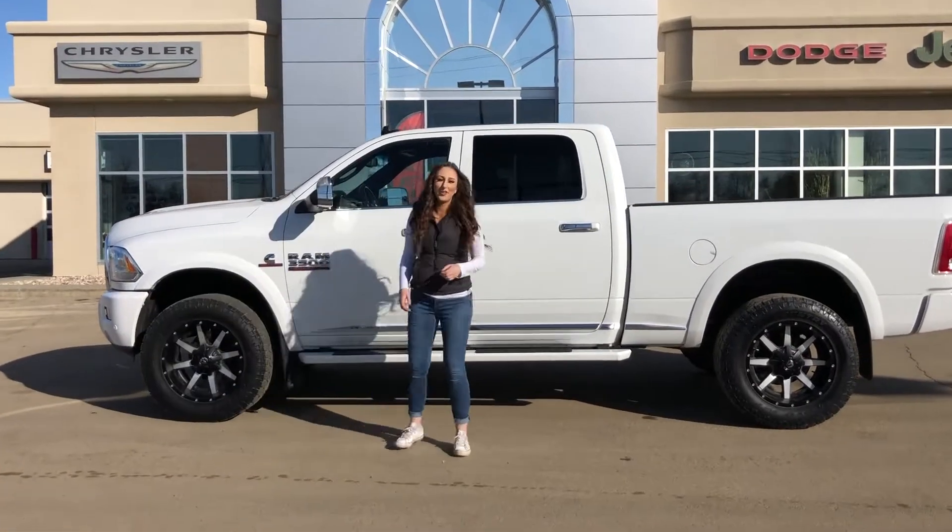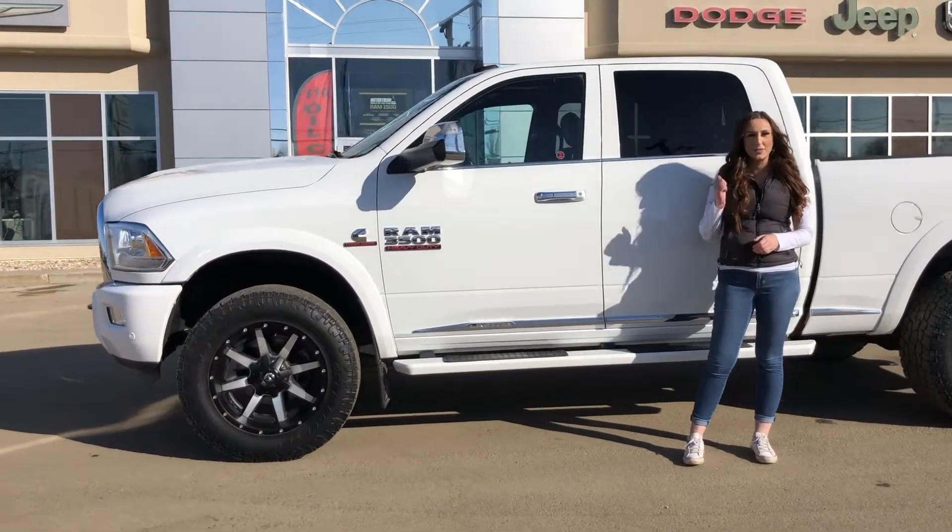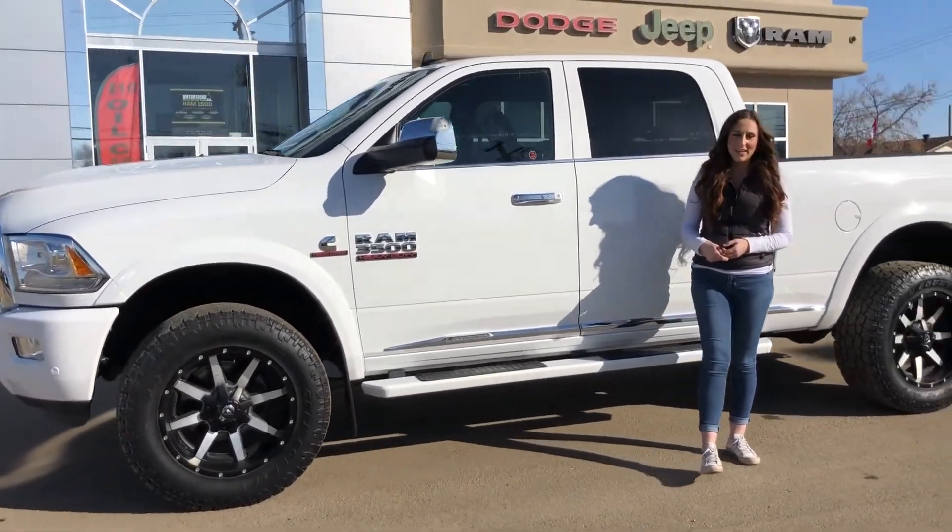Hey guys, it's Jill down at Redwater Dodge, home of a $10 oil change, go-to Rams, and now we buy Rams too. I'm here to show you this 2018 Ram 3500 Limited, so let's take a peek.